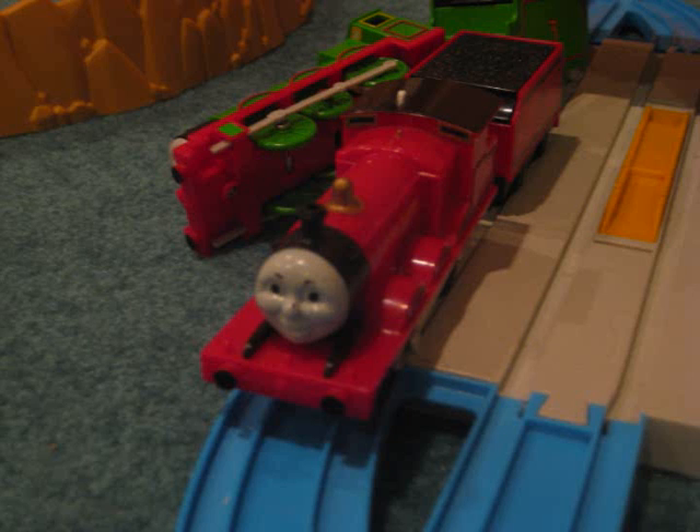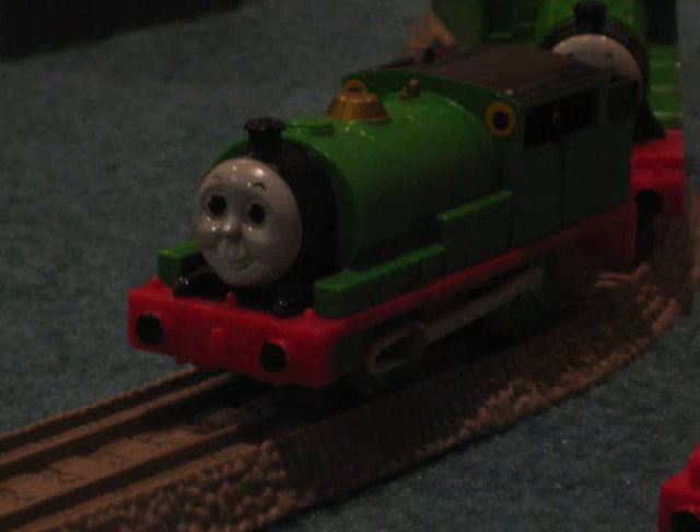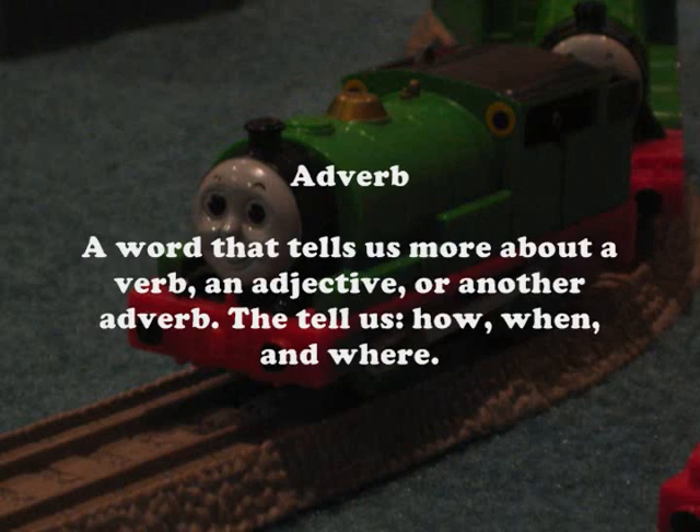And what kind of examples would you give for a conjunction? Well, why don't we move on to the next word? I'll be doing the next word: adverb — a word that tells us more about a verb, an adjective, or another adverb.